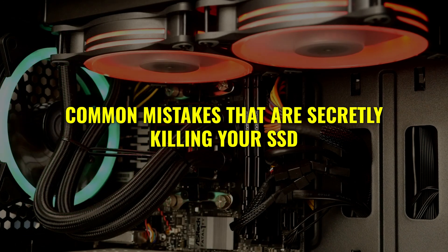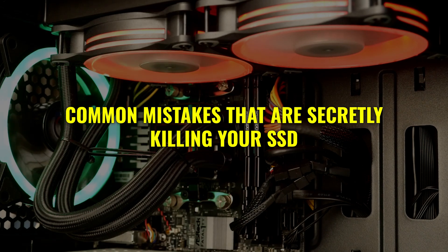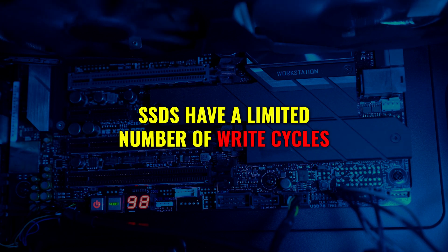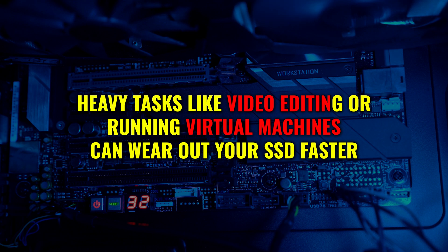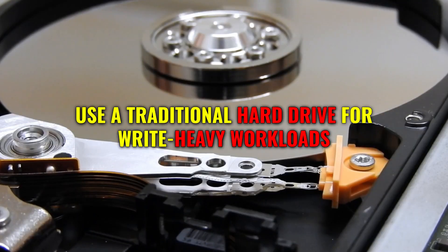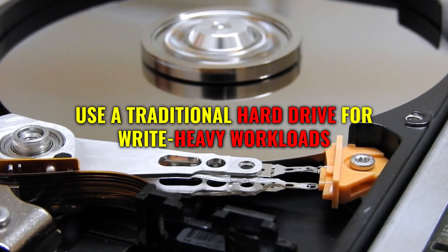Stick around because this video could save you hundreds of dollars and a lot of headaches. Did you know that SSDs have a limited number of write cycles? Constantly hammering your SSD with heavy tasks like video editing or running virtual machines can wear it out faster. If you've got write-heavy workloads, consider using a traditional hard drive for those tasks instead.